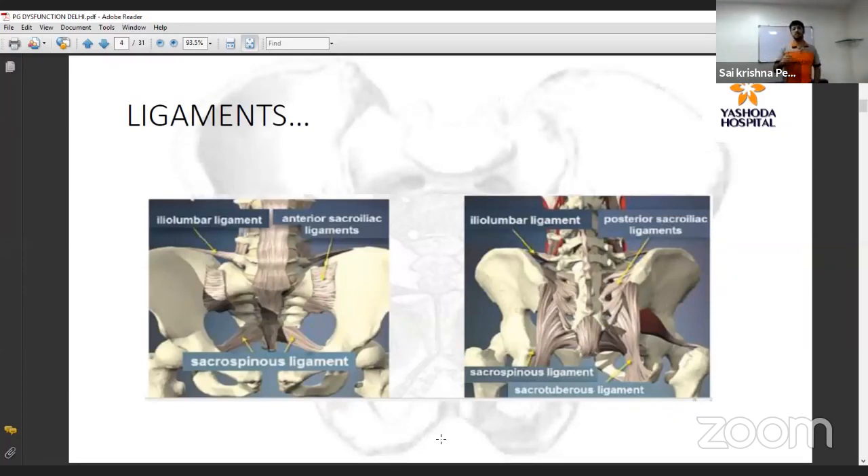The important ligaments include the anterior and posterior planes of the sacroiliac ligaments, the interosseous sacroiliac ligament (short axial ligament), the sacrotuberous ligament, and the sacrospinous ligament. All these ligaments provide stability and play a crucial role in maintaining the biomechanics of the sacroiliac joint.